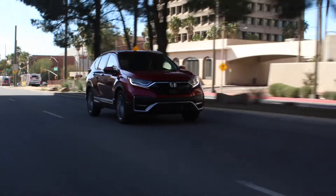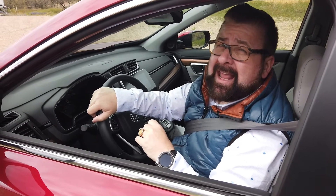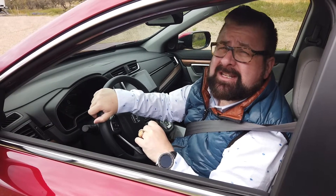Just to make sure pedestrians can hear you coming when this vehicle is in EV mode, as you drive it along, the car actually makes an interesting sound.